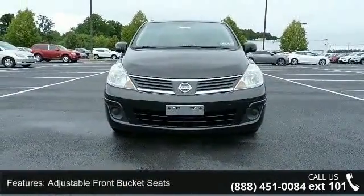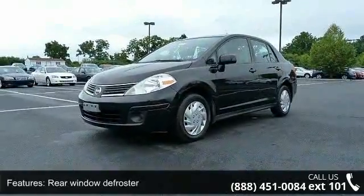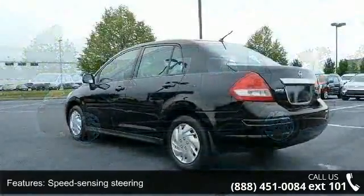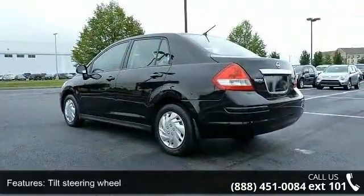Some of the top features included with this vehicle are adjustable front bucket seats, rear window defroster, speed sensing steering, tilt steering wheel, front bucket seats, air conditioning, rear anti-roll bar, power steering, passenger vanity mirror, and passenger door bin.